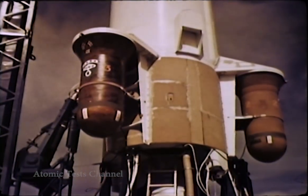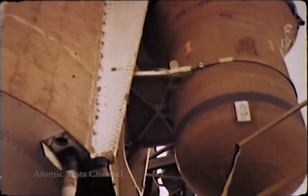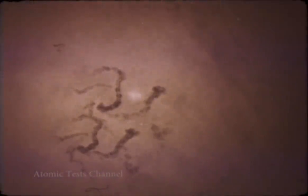On the 8th of July, Starfish Prime, the second try at Starfish, was launched and was entirely successful. The warhead detonated at an altitude of 400 kilometers, 31 kilometers south of Johnston Island. This is how it appeared in still pictures from Maui Island in the Hawaiian chain.